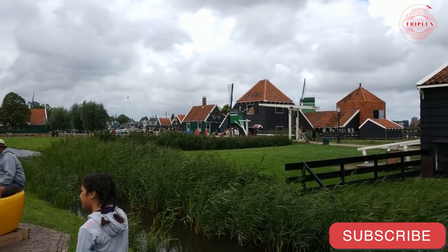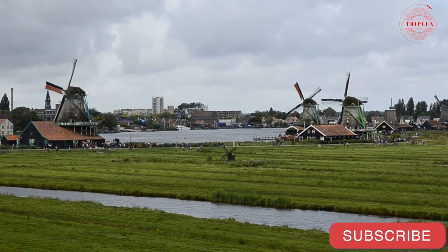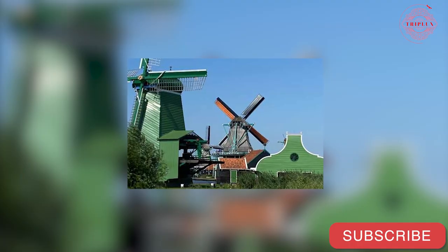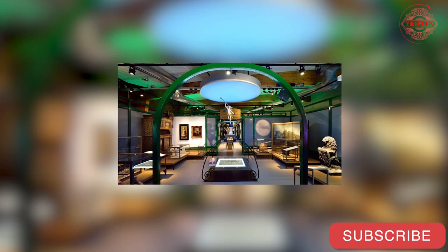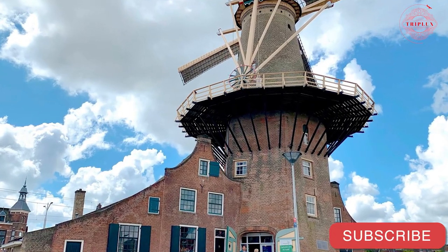De Kat, which was constructed in 1646 with the purpose of processing dyes, is still in operation. The Zaanse Schans Museum is a must-see. Delft Windmill de Roost was built in 1679.